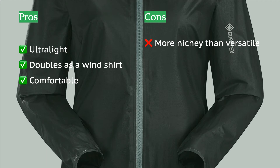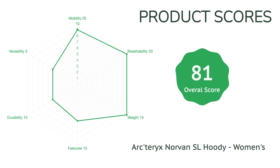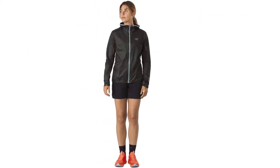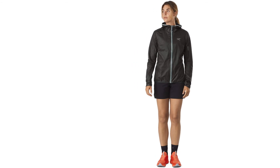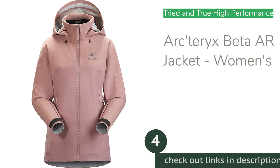It is important to remember that the Norvan SL is an ultralight specialist. It has zero pockets and only a simple drawcord on the hood, but the streamlined features are very well thought out. The brim on the hood keeps light rain out of your eyes, and the cuffs and bottom hems secure the jacket through all terrain and all types of movement. This is an excellent jacket for high-output aerobic activities and our first choice for running.